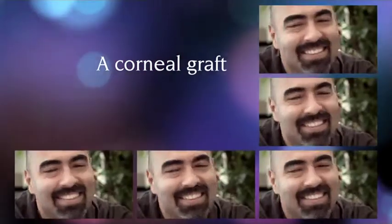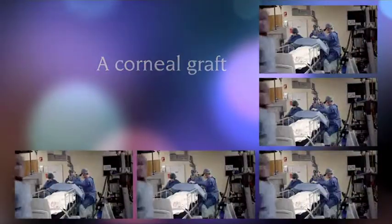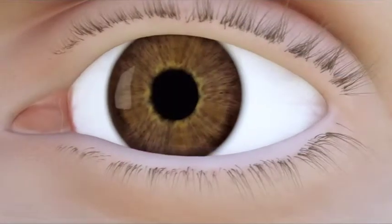The cornea is your window to the world. But what happens if you need a corneal graft? To understand, it helps to know how the eye works.